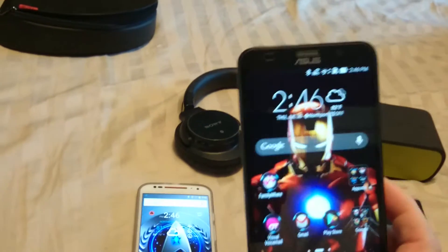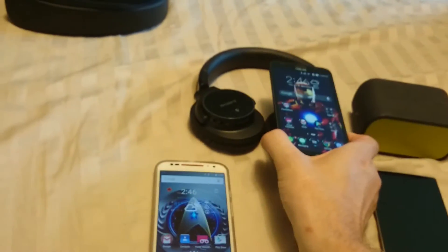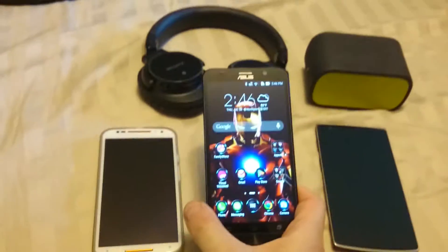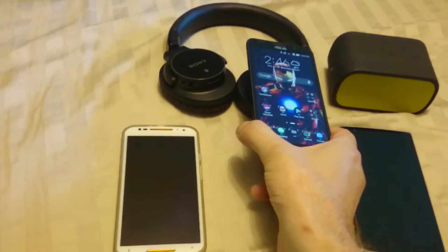Nothing will give me a prompt to pair, no matter what I do. I've tried everything I can think of — NFC is on, Wi-Fi is on, everything's on. So I'm just curious if anybody out there has the answer to why I cannot pair anything to this Asus Zenfone.